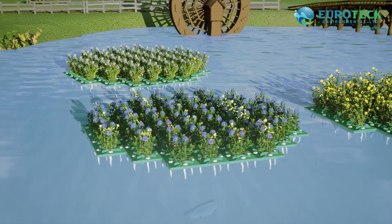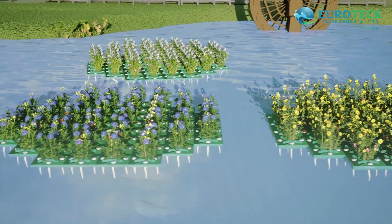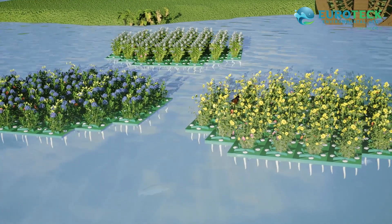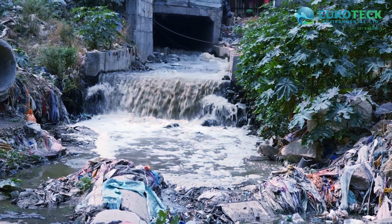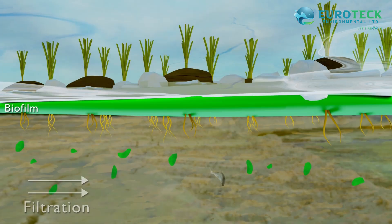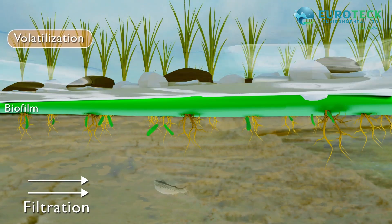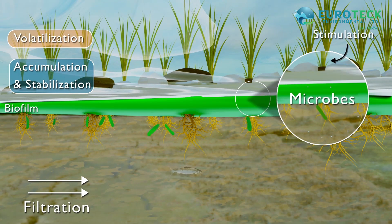Biolase floating treatment wetland is an effective and sustainable technology for wastewater treatment. It has been widely adopted for treating various kinds of polluted water, including domestic sewage and industrial effluents. In Biolase floating treatment wetland, plants are vegetated on a floating mat while their roots are extended down into the contaminated water, acting as biological filters.